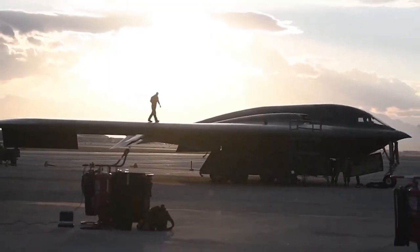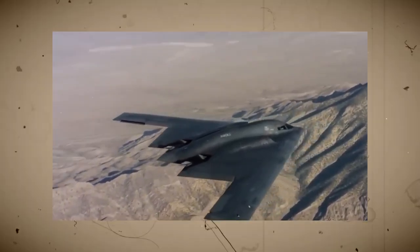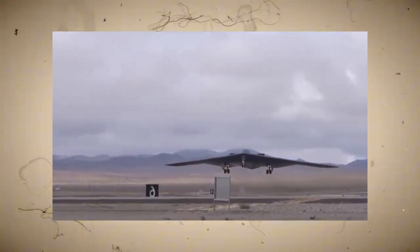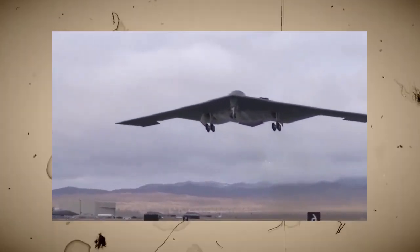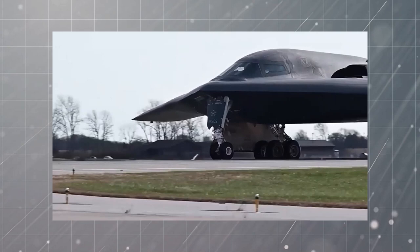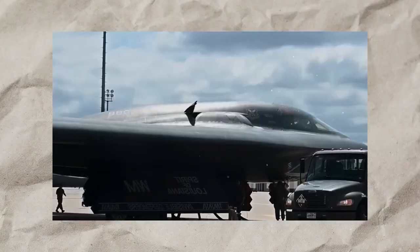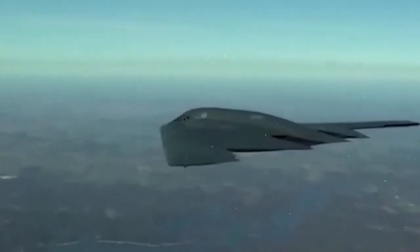Despite its success, the B-2 won't be around forever. The B-2 Spirit has dominated stealth bomber technology for decades, but the future of aerial warfare is about to take another leap forward with the introduction of the B-21 Raider. Developed by Northrop Grumman, the B-21 is designed to replace the B-2 and improve upon its stealth, efficiency, and versatility. One of the biggest improvements in the B-21 is its next-generation stealth technology. While the B-2 was revolutionary for its time, modern radar systems have become more advanced, and the B-21 is designed with new materials and coatings that make it even harder to detect. It also features improved electronic warfare systems, allowing it to jam enemy radar and communications more effectively.